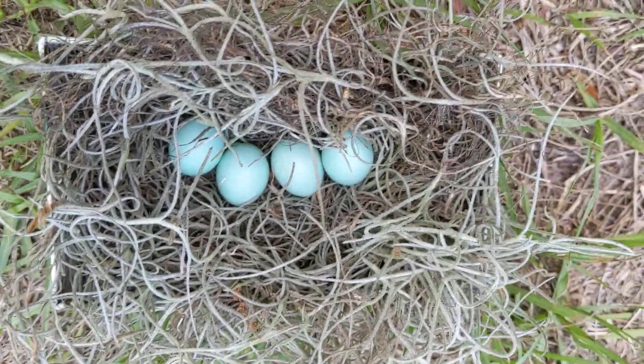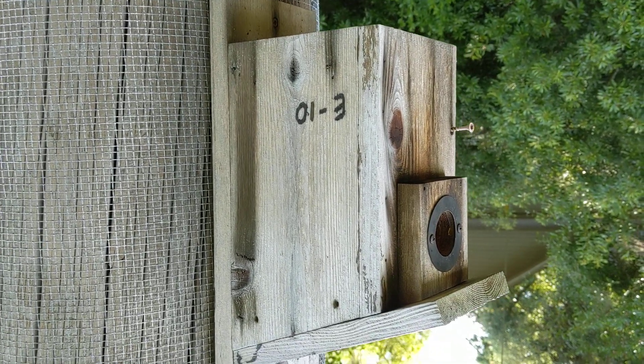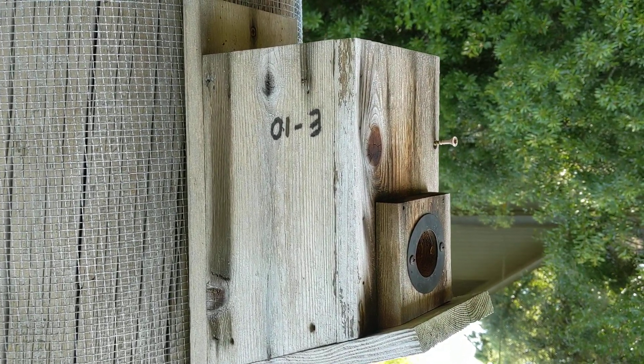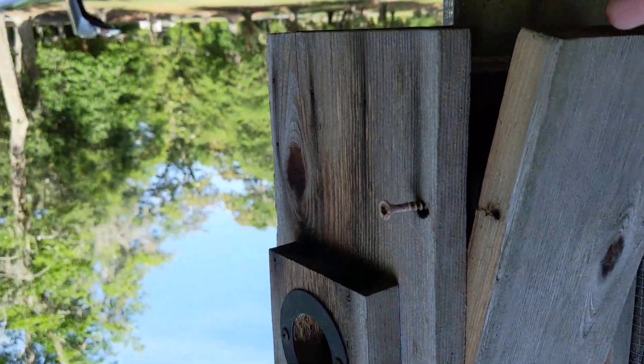I've never seen this happen — it's my ninth year. I opened up the box, and just keep in mind, just a week ago we had a perfect bluebird nest. It went 30 days, the birds fledged — five baby birds — everything was terrific, and the box wasn't even that dirty with droppings.